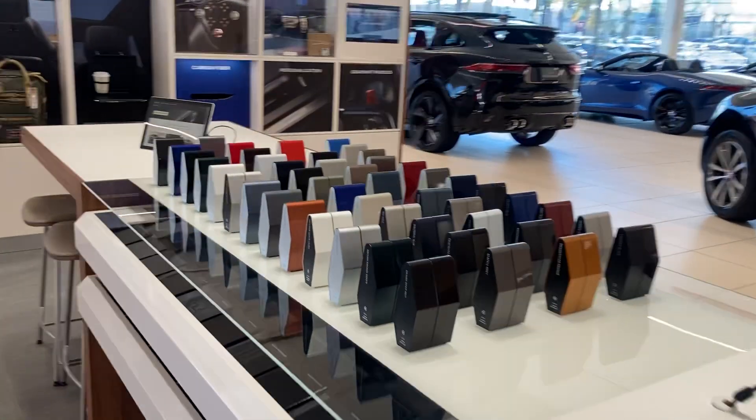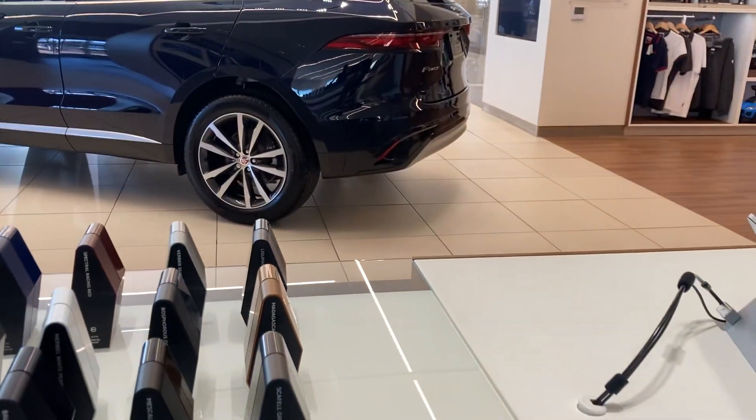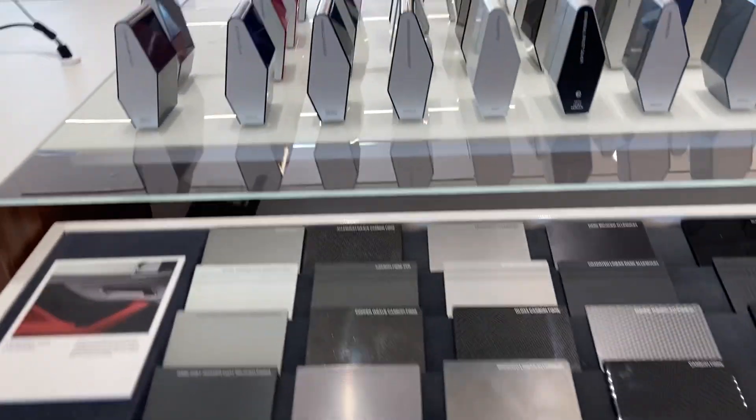All right folks, here's the different options as far as the interior. Whatever you like, they can build it for you — custom built. Whatever color you like.